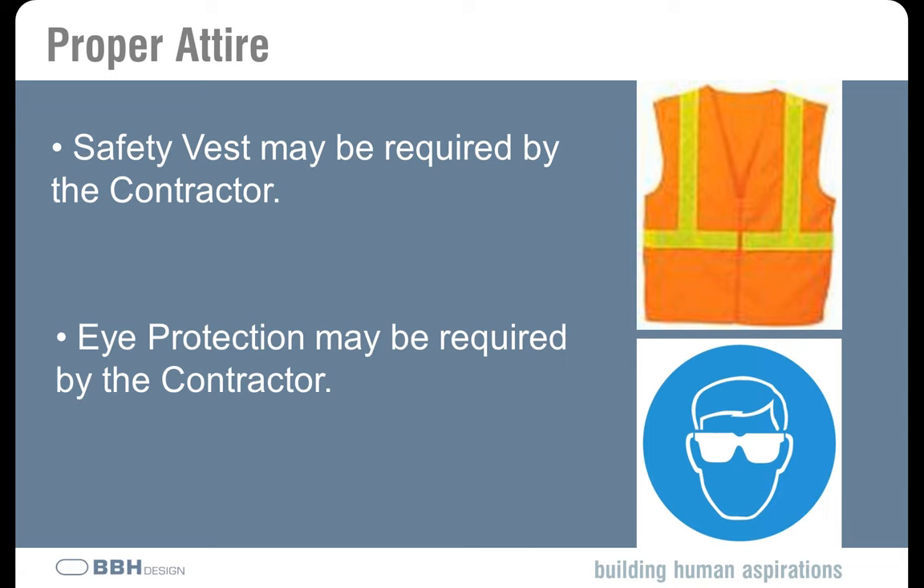Eye protection is important too. I wear eyeglasses, and my prescription glasses are suitable for eye protection. But if you don't have suitable prescription glasses, don't wear glasses, or have contacts in and the contractor requires eye protection, you need to make sure you get some safety goggles. There may be other safety requirements your contractor may require beyond what we've covered, but what we've gone over is pretty typical and standard — make sure you comply with those too.